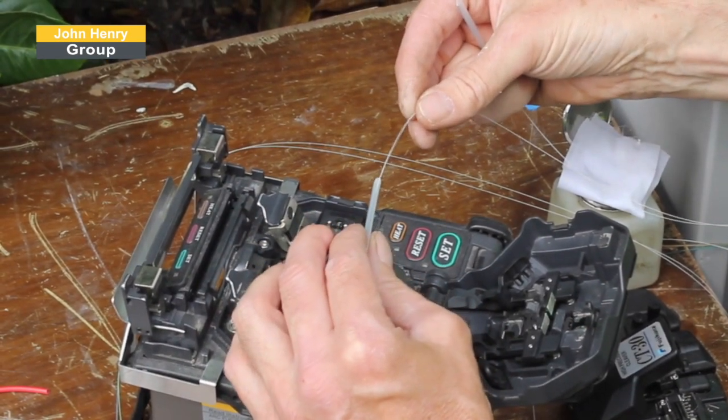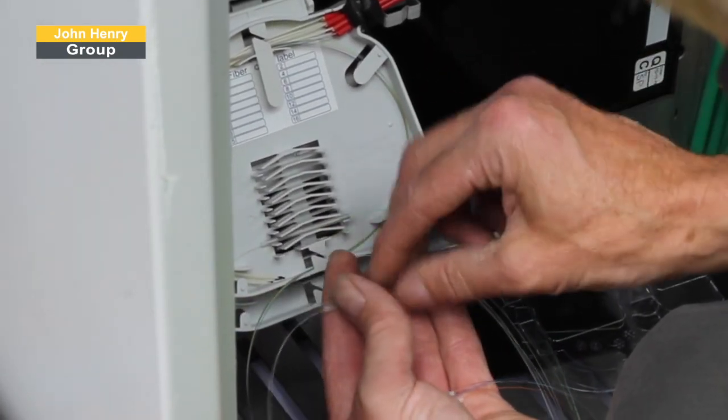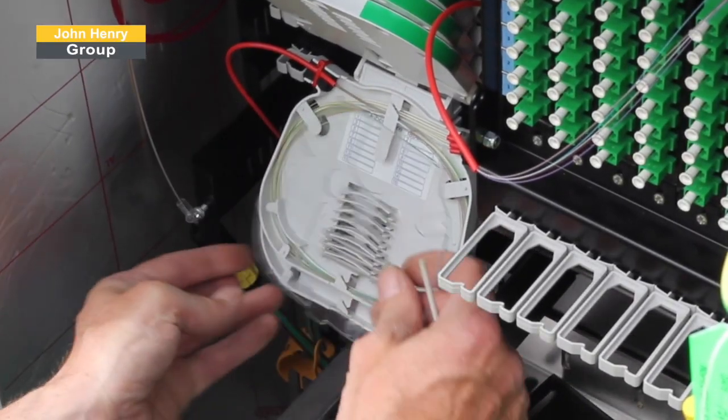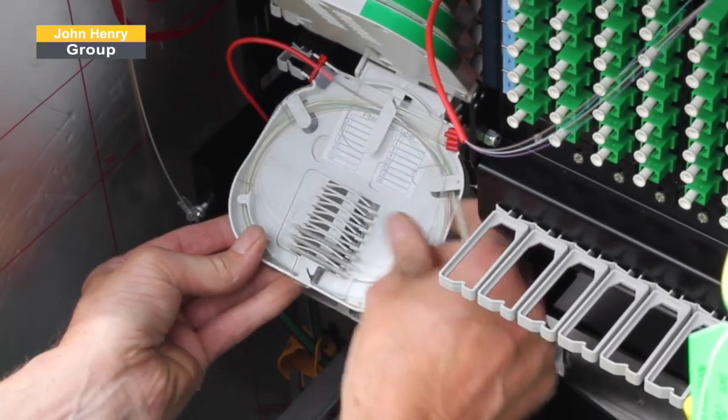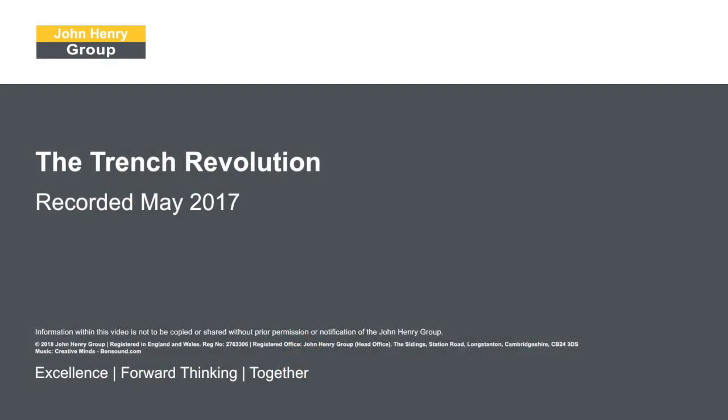John Henry Group's expertise allows us to provide a competitive and extremely reliable market leading service, with a key focus on our core mission pillars: safety, service, standard and size footprint. We aspire to deliver engineering excellence on behalf of our clients.